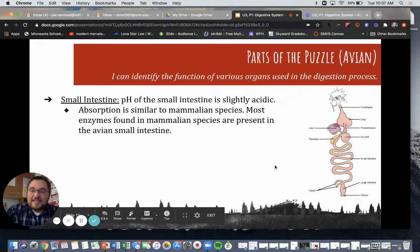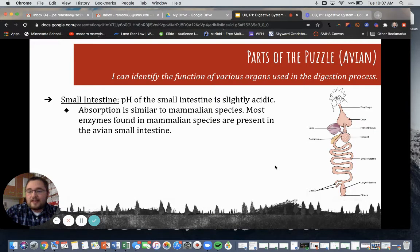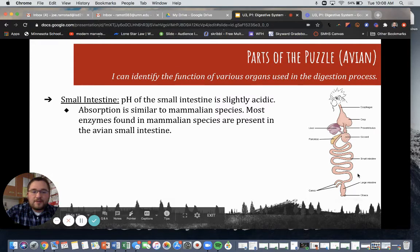Then we have the small intestine. The pH of the small intestine is slightly acidic — acidic is less than seven. Absorption is similar to mammals, and most enzymes found in mammals are present within the avian small intestine as well. So you can see we've been following along: we started with the crop, went to the proventriculus and the gizzard, and now we're down in the small intestine.